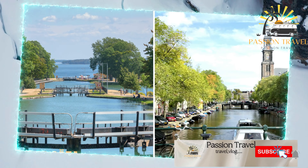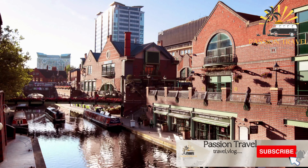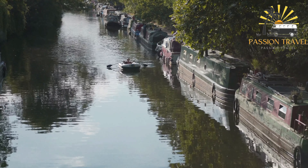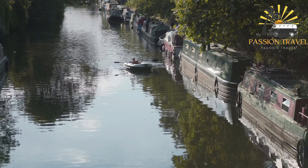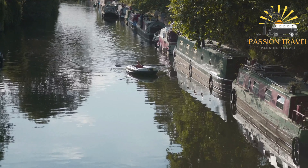The Göta Canal is a waterway in Sweden that runs for 190 miles from Stockholm to Gothenburg. It was constructed between 1810 and 1832 and is considered one of the largest civil engineering projects of the 19th century. The canal has a total of 58 locks, five lakes, and two rivers, providing a convenient shipping route between the east and west coasts of Sweden.